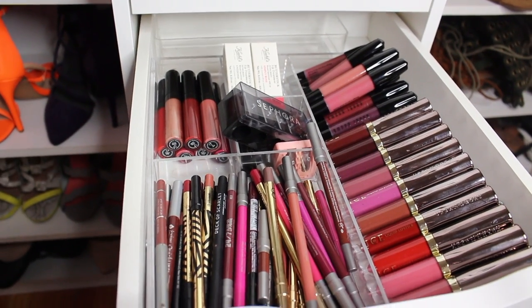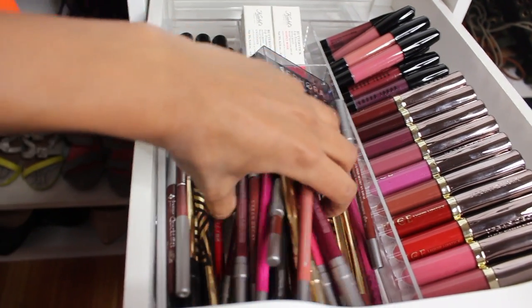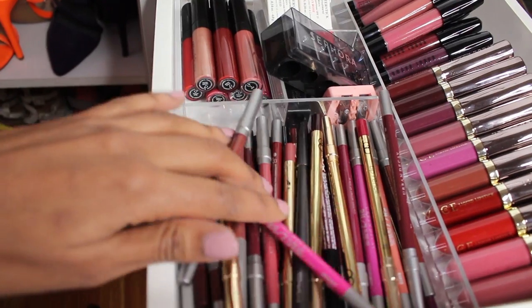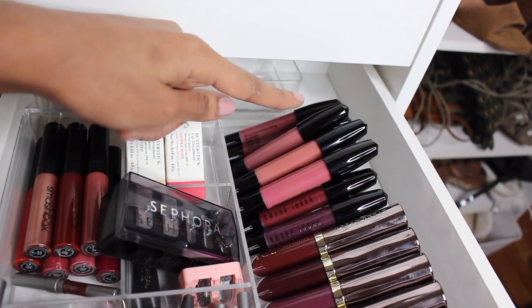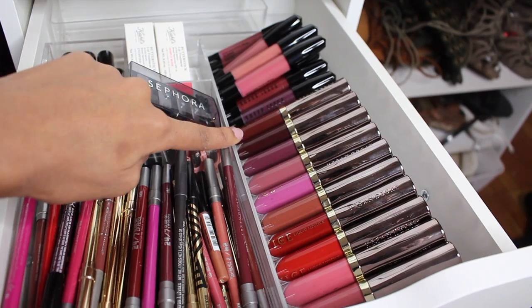More lip stuff — does it ever end? This is the last one though. These are just all of my lip liners — a lot, and just all over the place. It's a hassle trying to find one color. Some Smashbox lip glosses back there, lip balms, some sharpeners right there. Bobbi Brown lipsticks or lip glosses, and then some liquid lipsticks from Urban Decay.